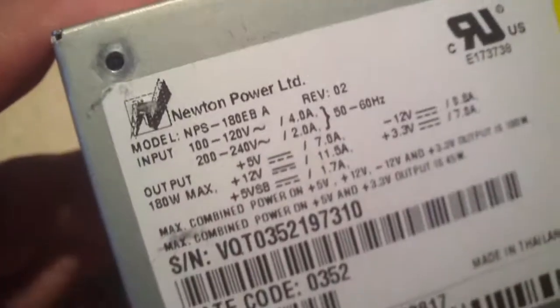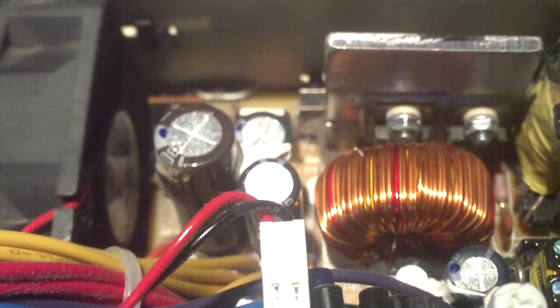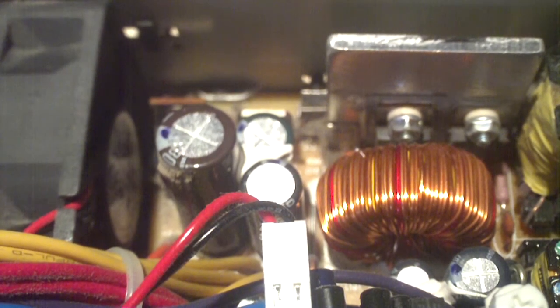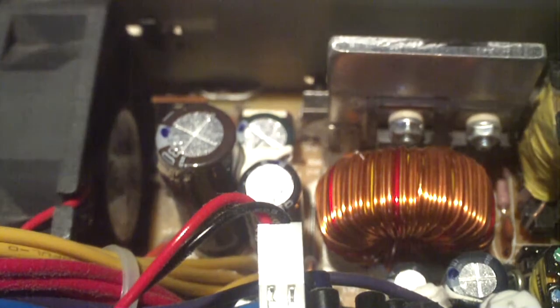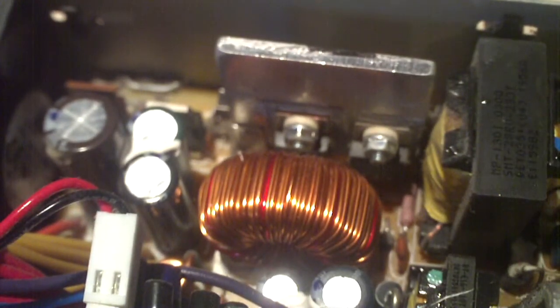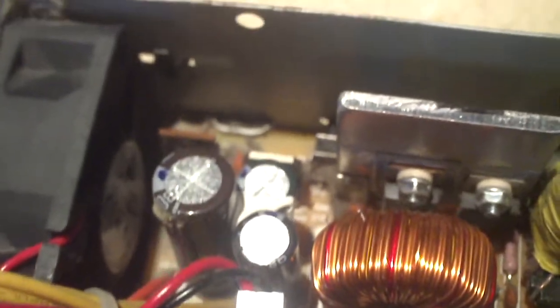We're going to go ahead and pop the cover off and have a look inside. Got the cover off — there was a lot of dust, it was really filthy. Interestingly, I can't really seem to find any major source of failure. Everything looks good; all the capacitors look good, no bulging caps, and no obvious burn marks on the PCB.